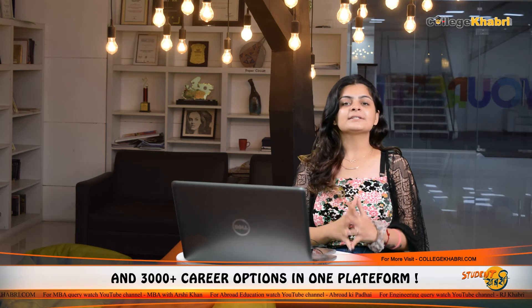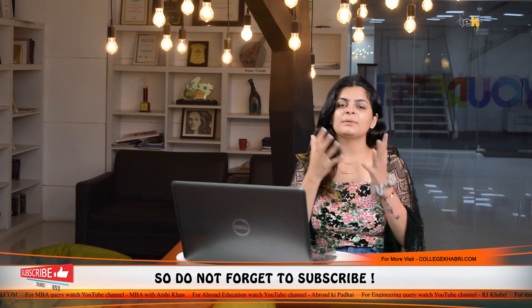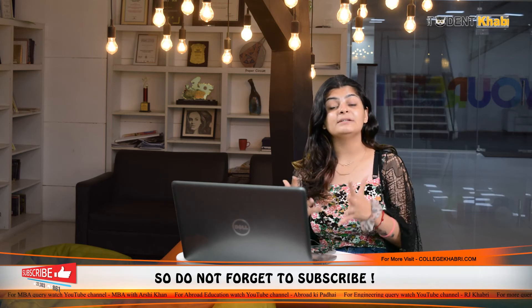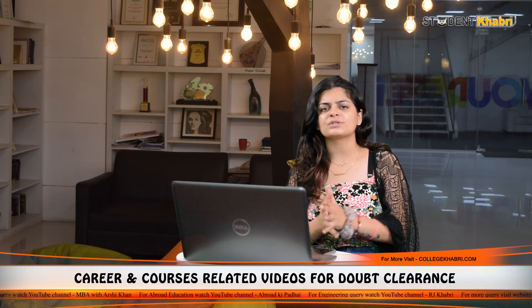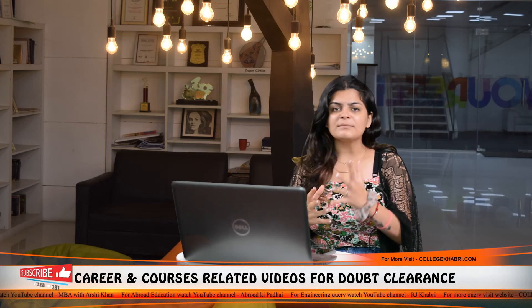I hope I have covered all aspects of BMLT — salary, colleges, courses — and also the differences between BMLT, B Pharma, and BPT. This should make it easier for you to decide whether you want to go into therapy, pharmacy, or laboratory technology. I hope this information is helpful. If you liked this video, please like it, share it with your medical friends, and don't forget to subscribe to Student Khabri.